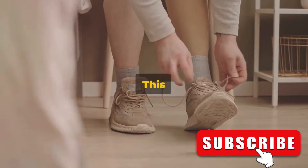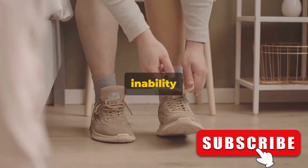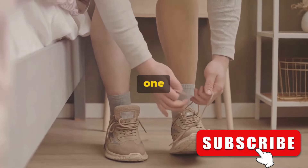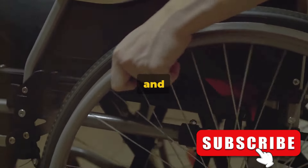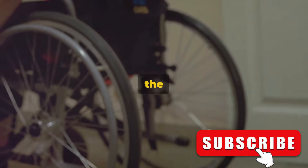Next up is trouble walking. This isn't about feeling a little unsteady after sitting for too long — it's a sudden inability to coordinate your movements, staggering, veering off to one side, or even falling. It's as if your legs have a mind of their own and they're not listening to you. This happens when a stroke impacts the part of your brain that controls your motor skills.